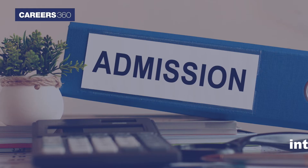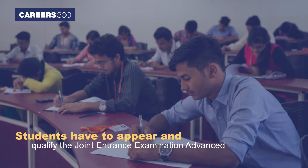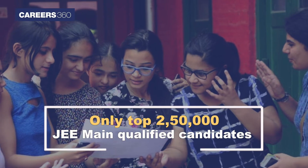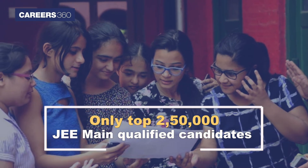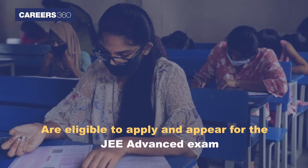JEE Advanced: For admissions into IITs, students have to appear and qualify for the Joint Entrance Examination Advanced. Only the top 250,000 JEE Main qualified candidates are eligible to apply and appear for the JEE Advanced exam.